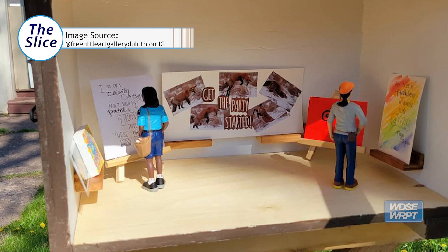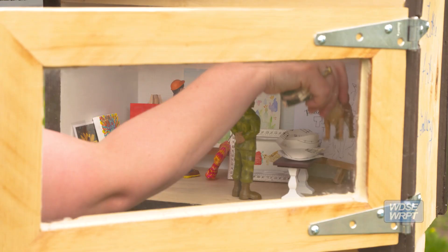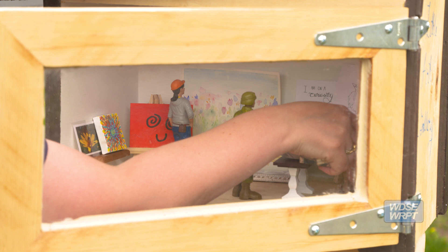Right now it's really anything goes. My rule is if it fits, it sits. We're on the border of the Cody and Denfeld neighborhoods.